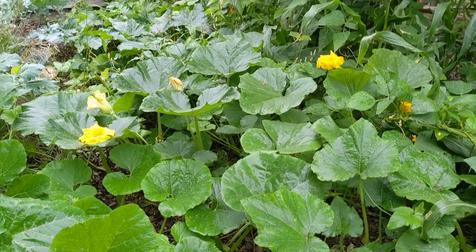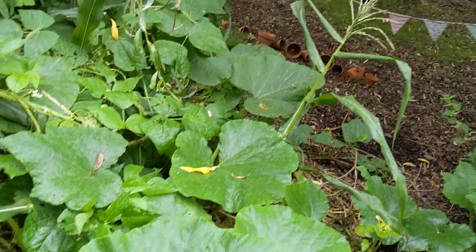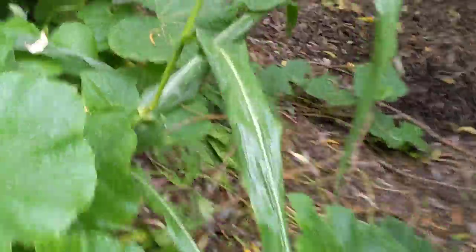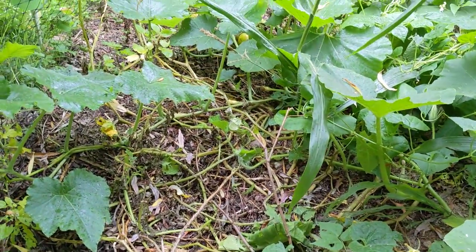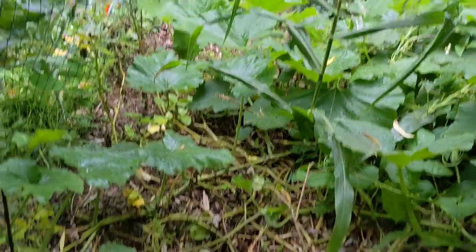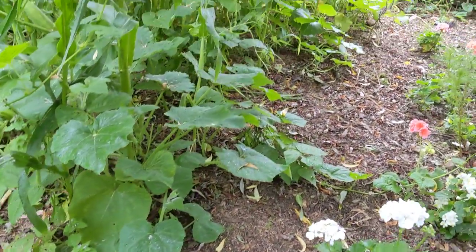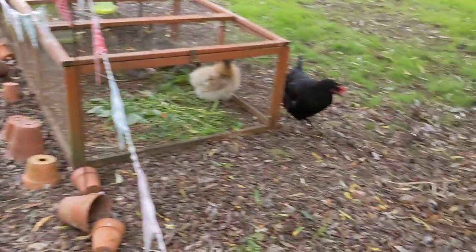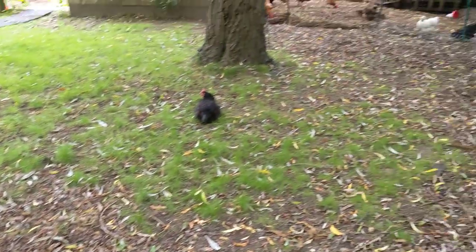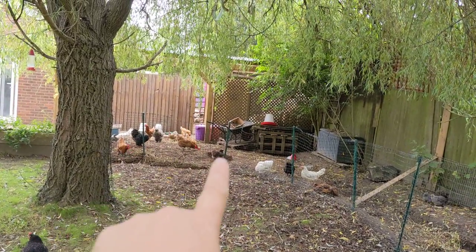And some wood chips to keep everything inside nice and moist, and it looks like it didn't do too badly. There were some potatoes planted on the edges which I haven't got around to digging up. I can still see a few potato leaves there - I'll get around to it, we've got other potatoes in other places.